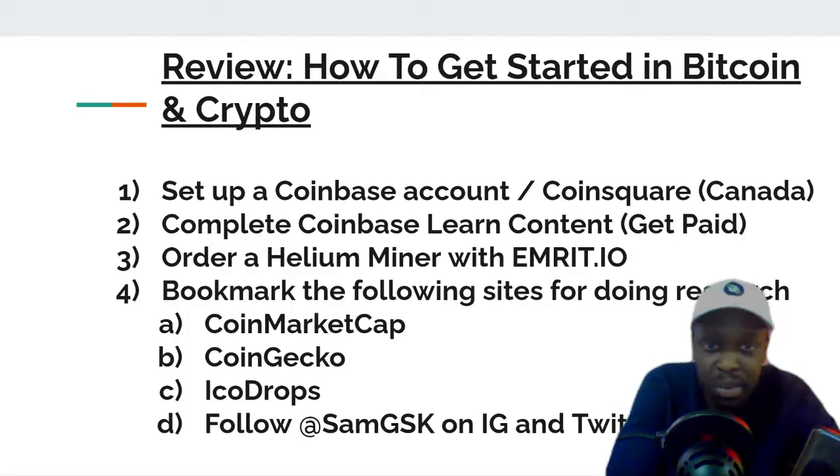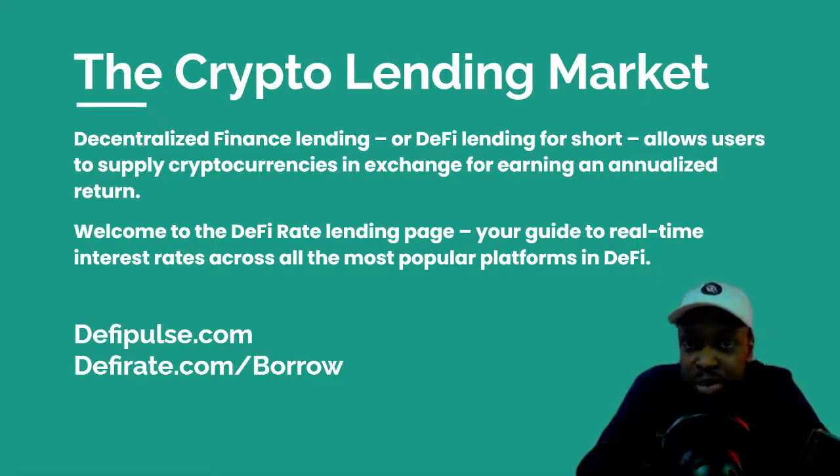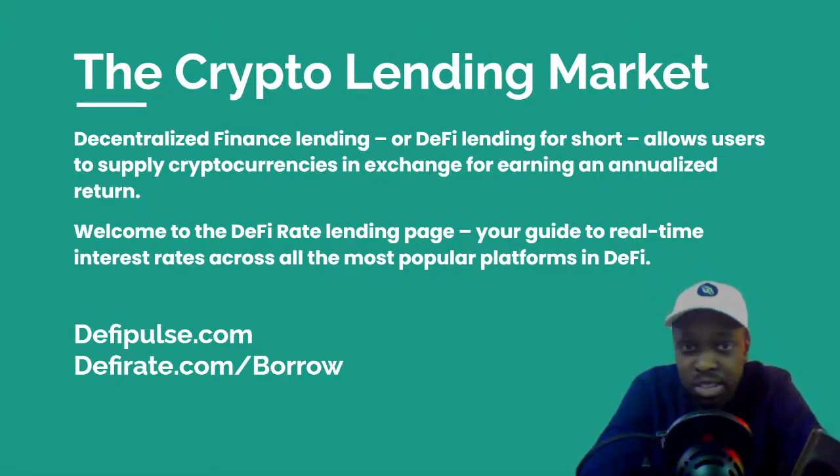So the crypto lending market — right now there's a new way to bank and it's decentralized finance. You can bank online using your Bitcoin, Ethereum, or any other coin, and they will ask you to put up that crypto as collateral. Then you ask for a certain portion of that amount. Say you put up one Bitcoin worth $50,000 and you wanted to buy a car but didn't want to sell your Bitcoin because you think it's going higher — you can go on these lending platforms.